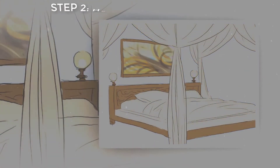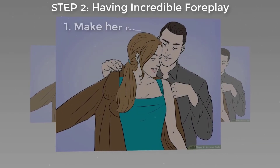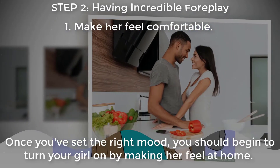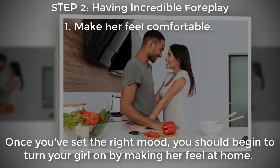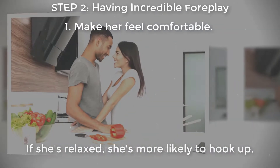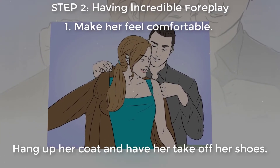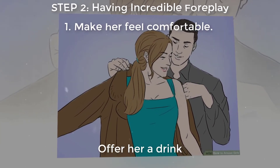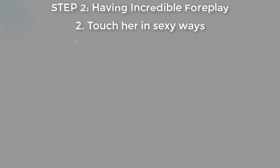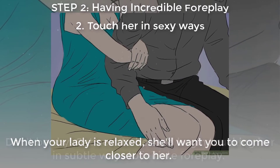Step two: having incredible foreplay. Make her feel comfortable. Once you've set the right mood, begin to turn your girl on by making her feel at home. If she's relaxed, she's more likely to hook up. Hang up her coat and have her take off her shoes, offer her a drink, compliment her, and touch her in sexy ways. When your lady is relaxed, she'll want you to come closer to her.